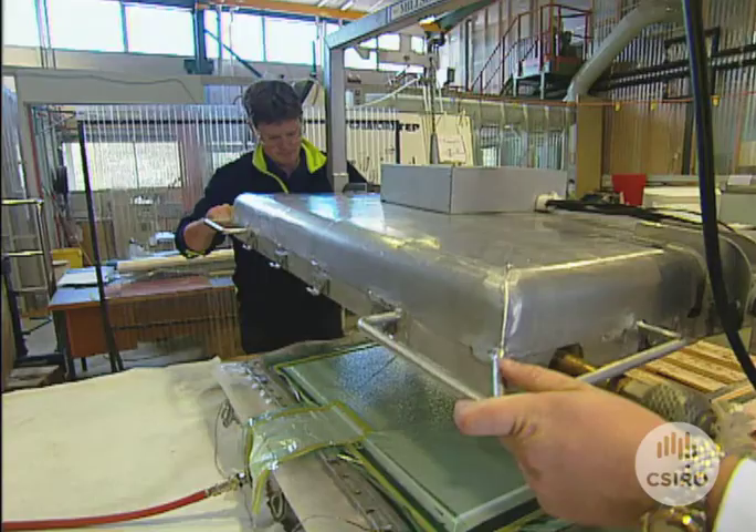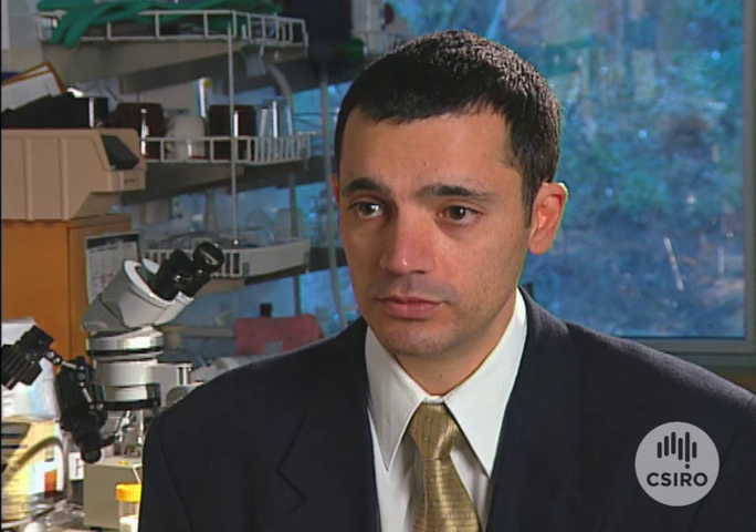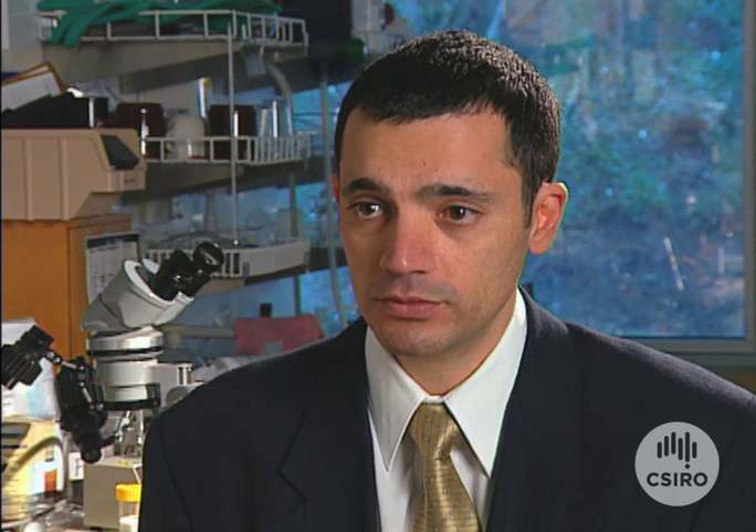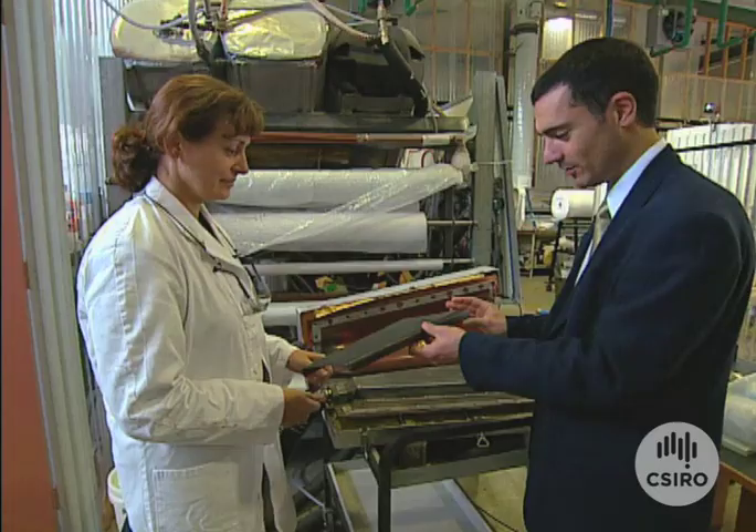Large sheets of these composite polymers are then bonded together in what looks like a giant sandwich maker. One of the advantages with the Quickstep process is that we have the potential to make large integral structures such as whole wing pieces or large pieces of the fuselage, eliminating the need to join smaller pieces together.